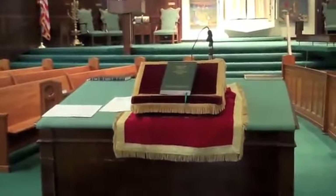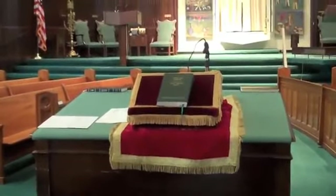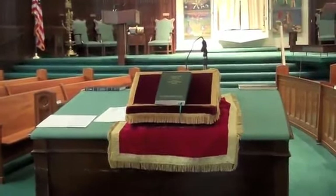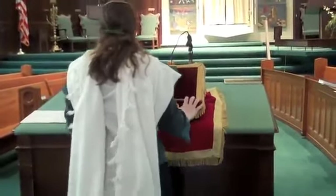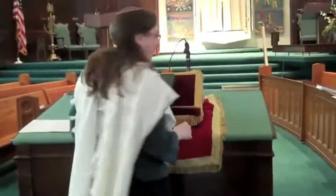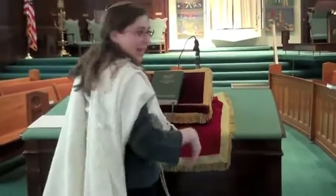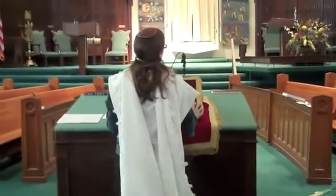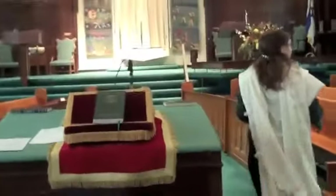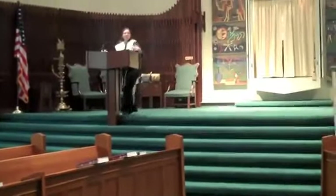In some communities, the prayer leader faces the congregation by usually being up at the front on the bimah. In other communities, the leader faces in the same direction as the congregation. So here at KI, the person who's leading the service will stand here facing forward along with the rest of the community. In some other communities, somebody might stand facing the congregation — it might look more like this.